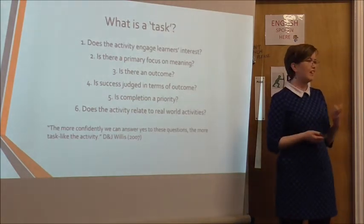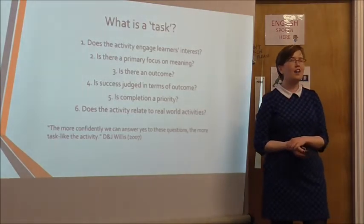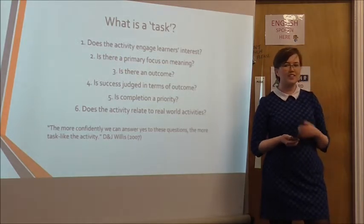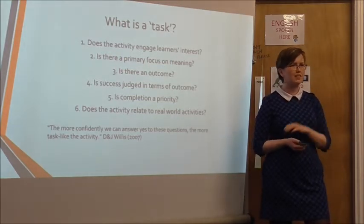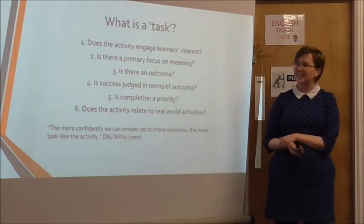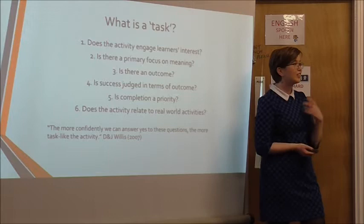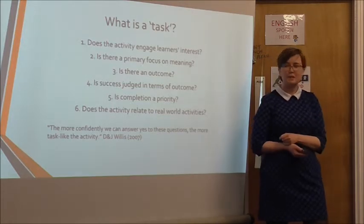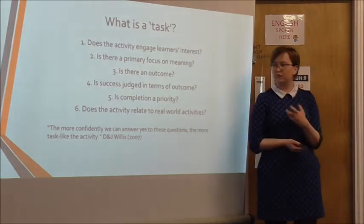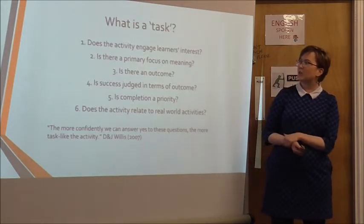The second thing I had to contend with on this course is: what is a task? I don't know how much you know about task-based learning, but when I started teaching I was like, everything in a course book is a task — I'm doing a task every day. But then during my course I got to learn a little bit more about this. Dave and Jane Willis, who I read a lot from about this, defined what a task is by asking six questions.